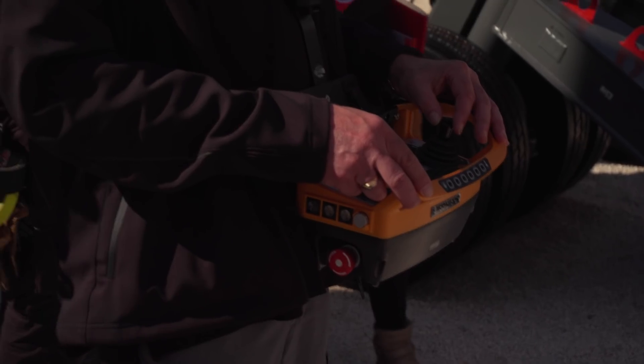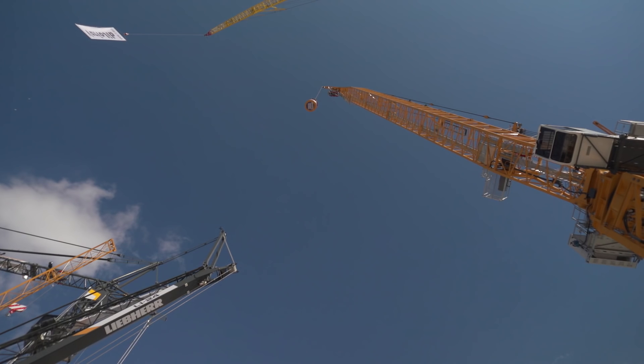Today we are reporting for the third time with our Liebherr Bauma magazine from Bauma 2016. And from this fantastic view, we will present all of today's highlights, starting with the PR776.